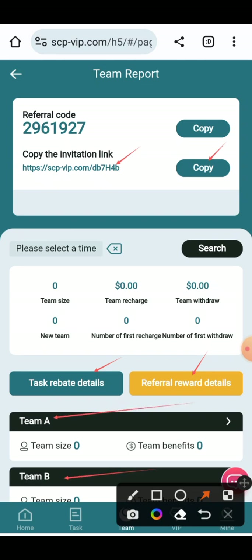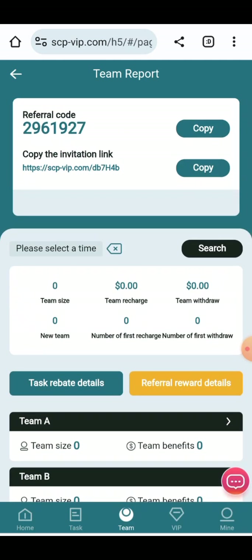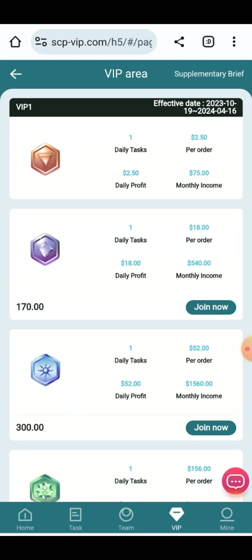Here you can check Team A and Team B, and all their earning details will be provided to you. You can check all the information and watch their instructions. Now I'm going to tell you about the VIPs area, where you can earn a huge amount of profit.